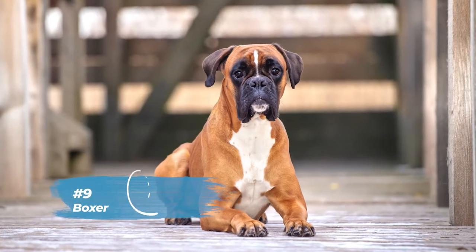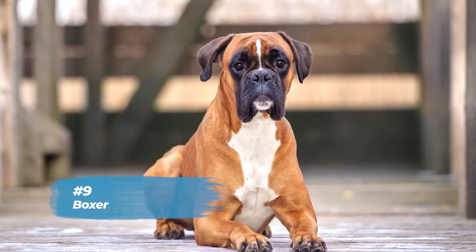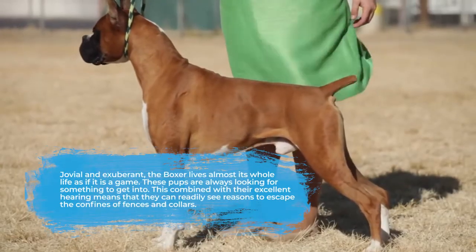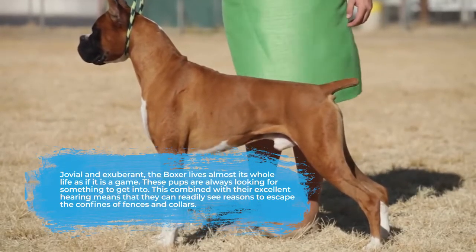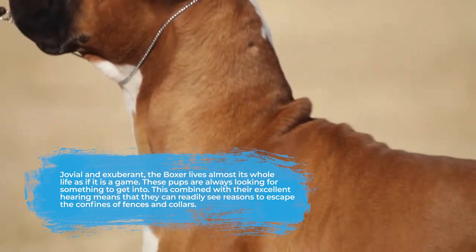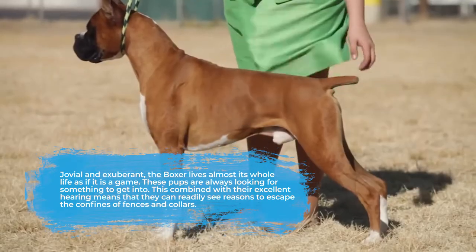At number nine is the Boxer. Jovial and exuberant, the Boxer lives almost its entire life as if it is a game. These pups are always looking for something to get into. This, combined with their excellent hearing, means that they can readily see reasons to escape the confines of fences and collars.